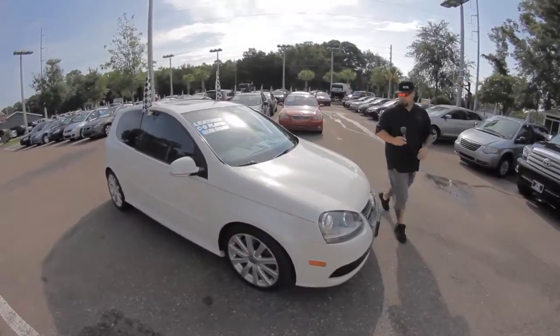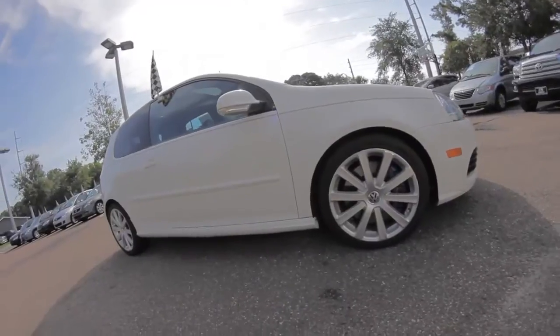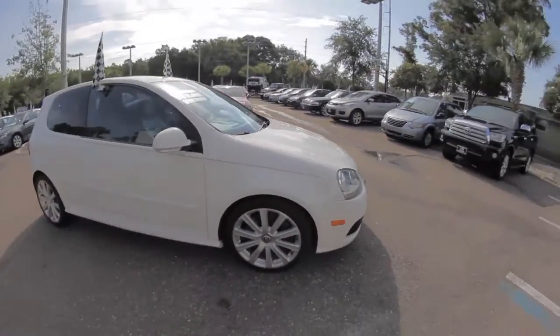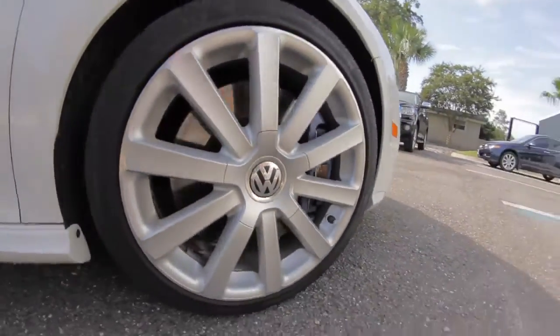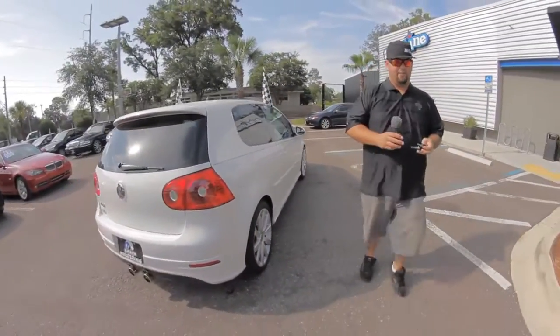What's up you guys? Welcome to Autoline. I'm Woody and today I want to show you our 2008 Volkswagen R32. 3.2 liter V6 motor, huge brake calipers, Volkswagen wheels — really clean little two-door coupe with a V6 motor.